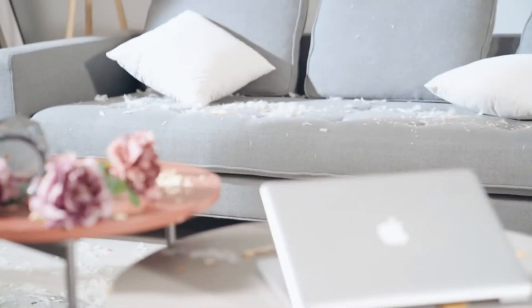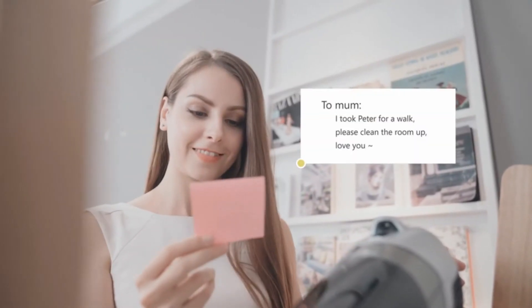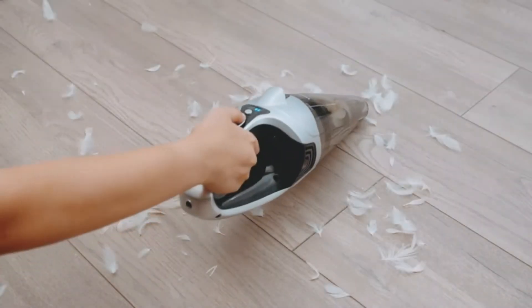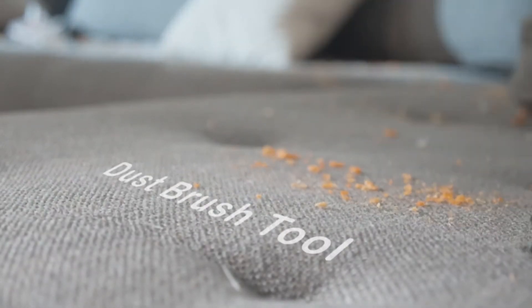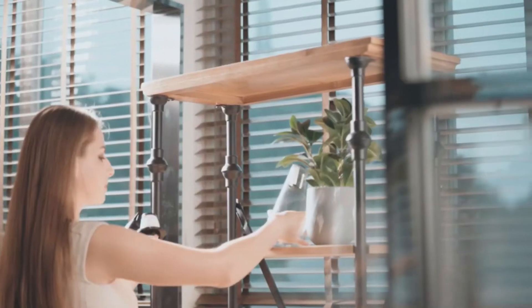If you're in the market for a handheld vacuum, then this is the article for you. We'll be discussing what makes up great handheld vacuums and some of the best options on the market today. First things first, let's talk about how they work. A handheld vacuum typically has an air-powered motor that forces air through a hose connected to one end of the device. At the other end is attached an attachment like bristles or brush heads that can reach into corners and crevices where dirt collects.